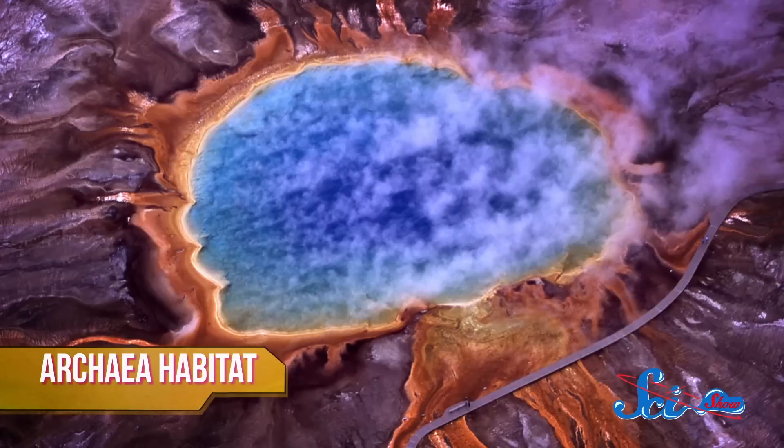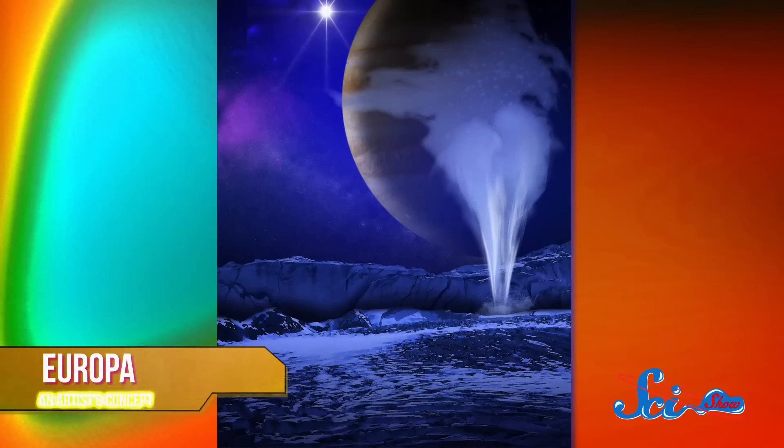Extremophiles here on Earth, like Archaea, use reactions driven by geothermal energy to get by very nicely. So as a candidate for life, Enceladus is looking pretty promising, competing with the likes of Europa, a moon of Jupiter, which astronomers also predict has a liquid subsurface ocean, and which has also been observed releasing plumes of water.